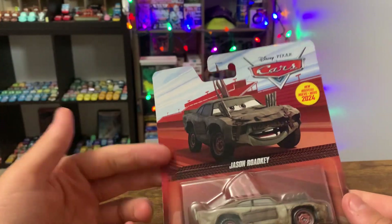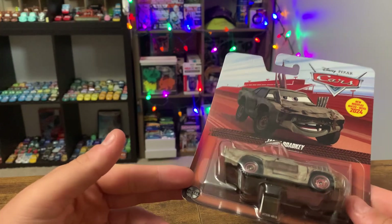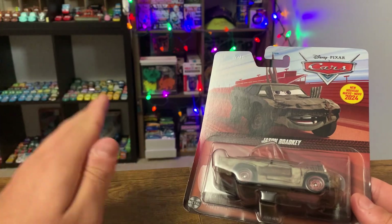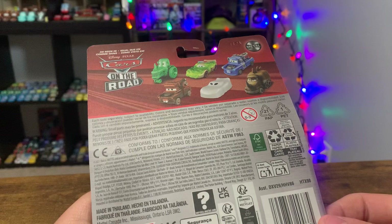Found him at Walmart — didn't get anything for 7 months. I already found him at the same Walmart in good shape so I kept him sealed, and luckily this one was damaged enough so I could buy one to open.